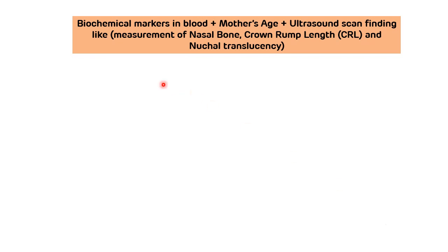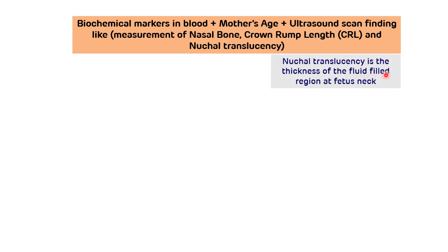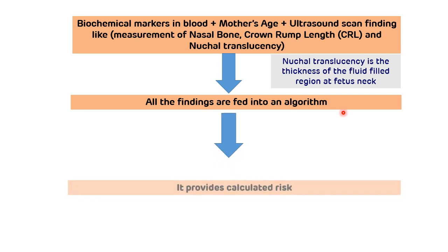The biochemical markers in the blood, plus the mother's age, plus ultrasound scan findings — like measurement of the nasal bone, crown-rump length, and nuchal translucency — are all fed into an algorithm. Nuchal translucency is basically the thickness of the fluid-filled region present in the fetus's neck. All these values together provide a calculated risk.